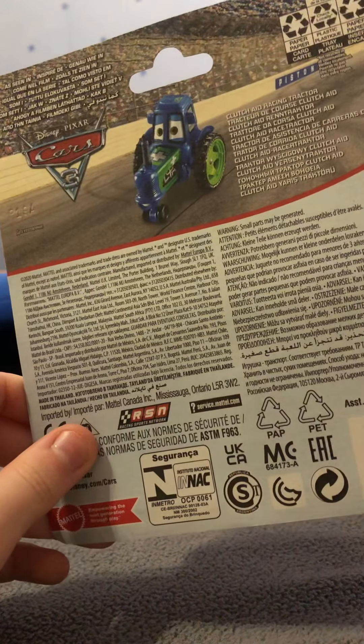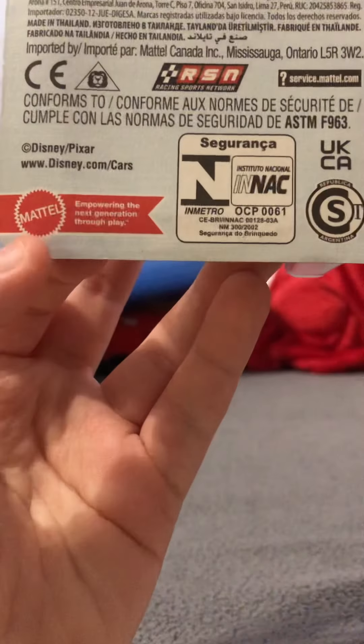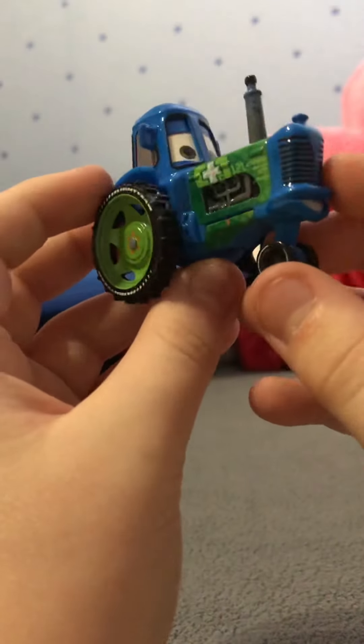Here we have a good one, which is the Clutch-Aid Racing Tractor. Same car's free. Good job. Nothing interesting — oh wait, it says R.